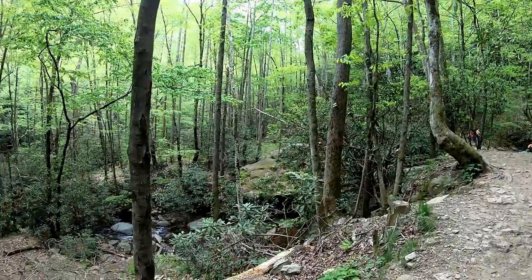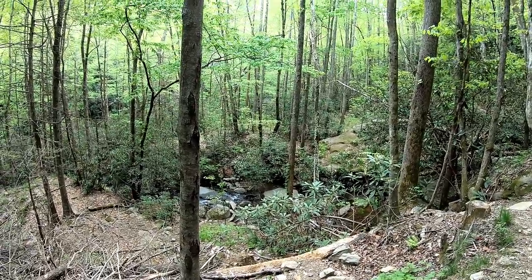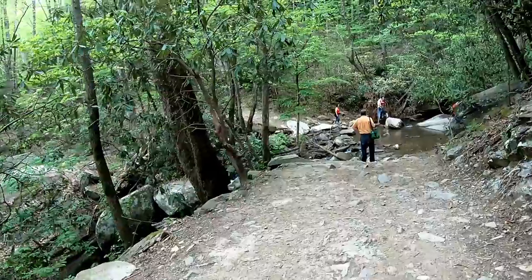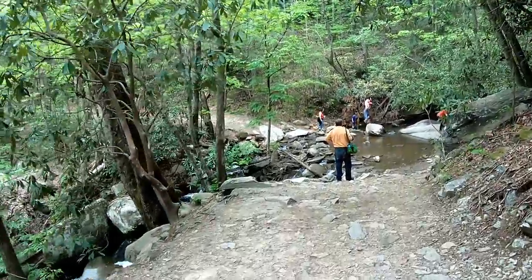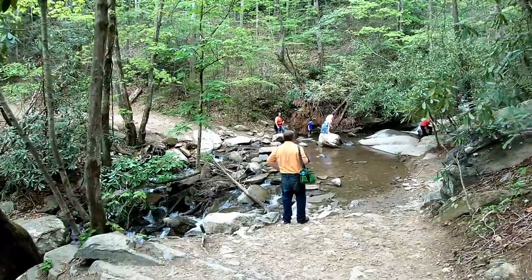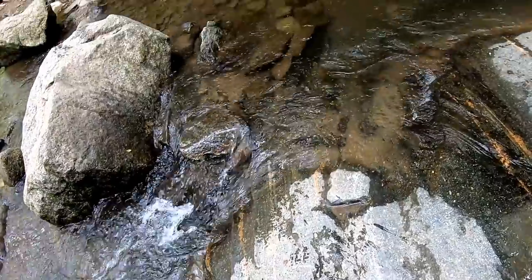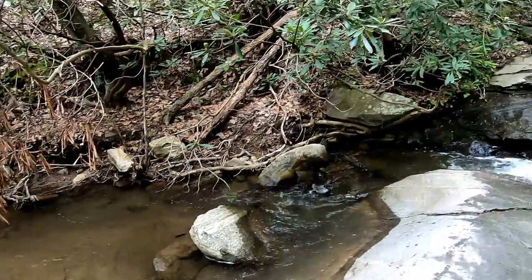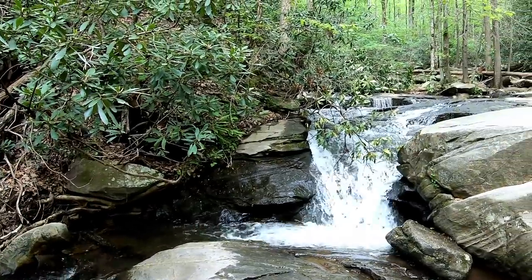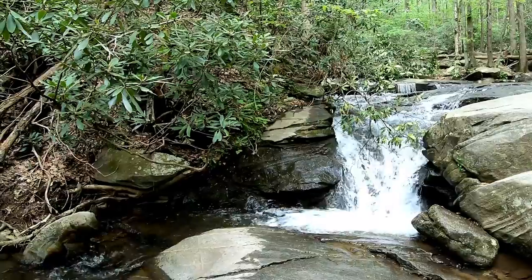Wow, that's cool. We're getting closer. Now we've got to either walk the rocks or walk in the water. It's a nice spot to stop for a minute and cool off — there's a nice cool breeze coming off the water.